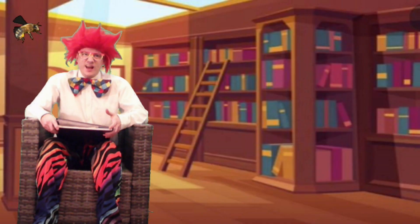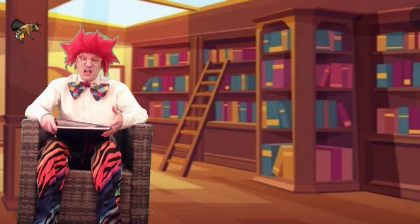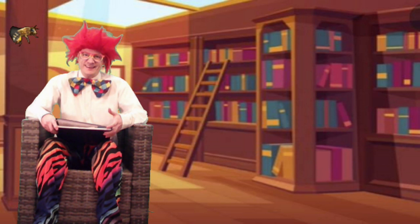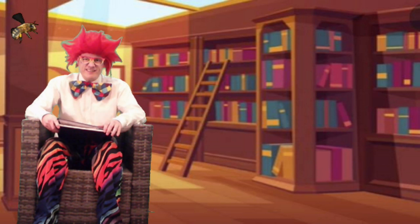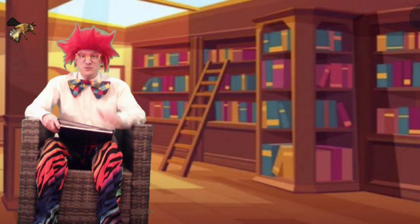Hey everyone, welcome to Quizzy Cottage and welcome to the library. I'm Quizzy, the Quizmaster. Now usually, when we're up here in the library, I like to read you stories from my Quiz-type adventures.